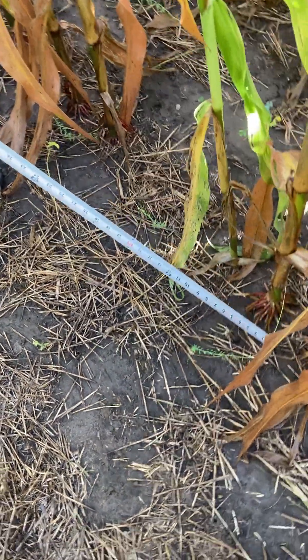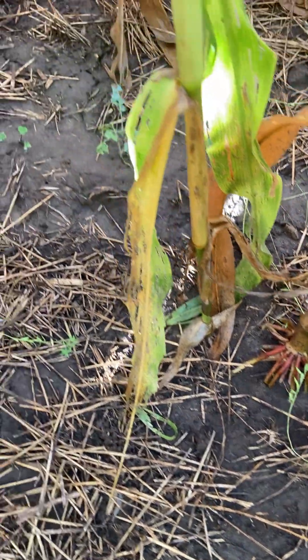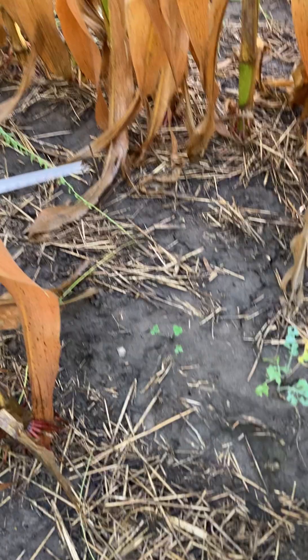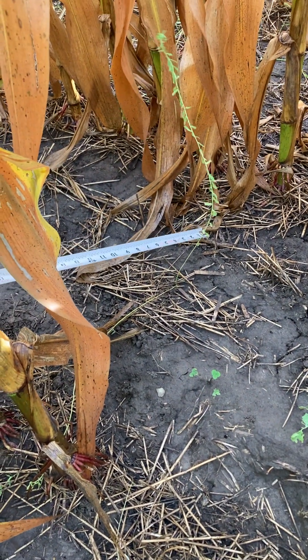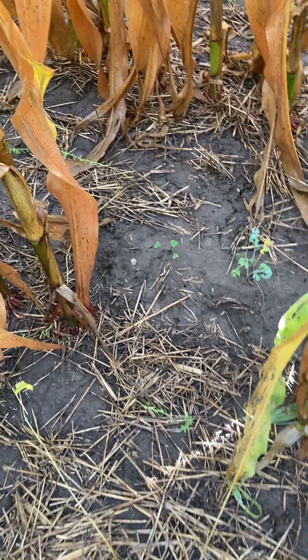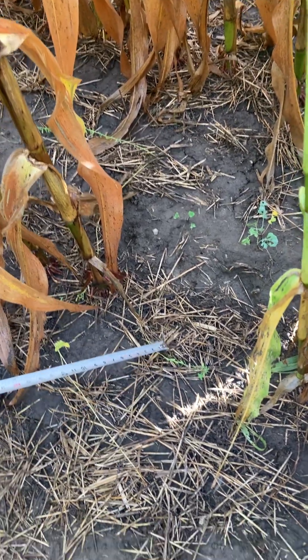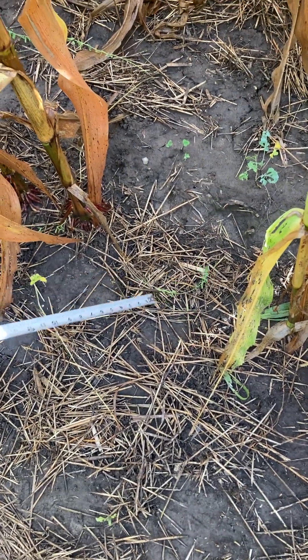We do have some flax. Here's a flax plant, and there's another one that's actually doing pretty well. There isn't much of it, but it's doing pretty good. We had to spray some herbicide called Accent to take care of some grass, and it looks like this flax has handled the Accent the best.